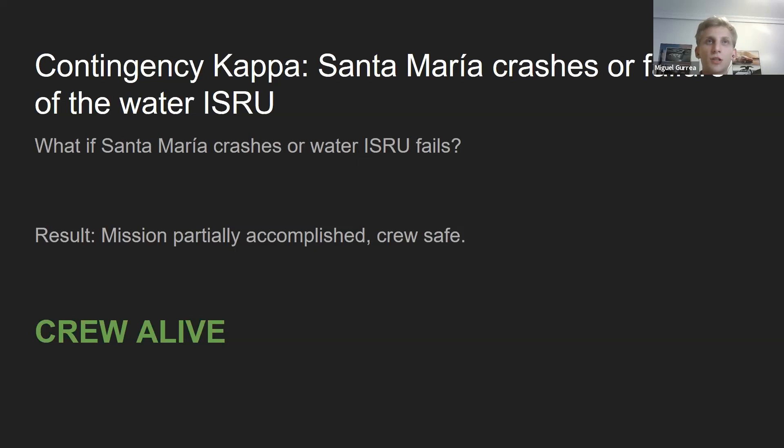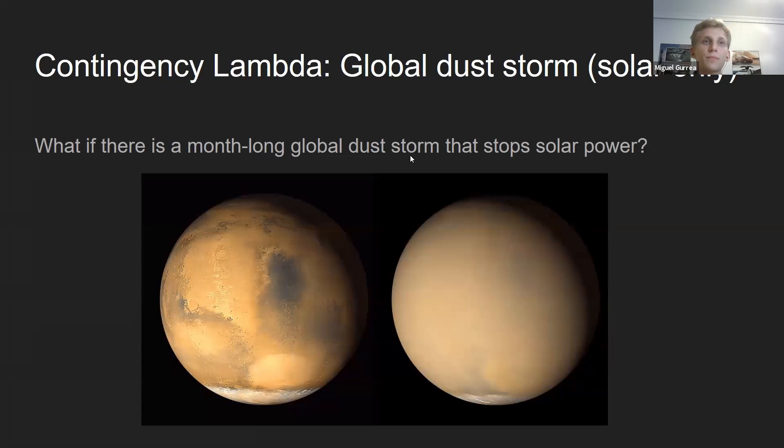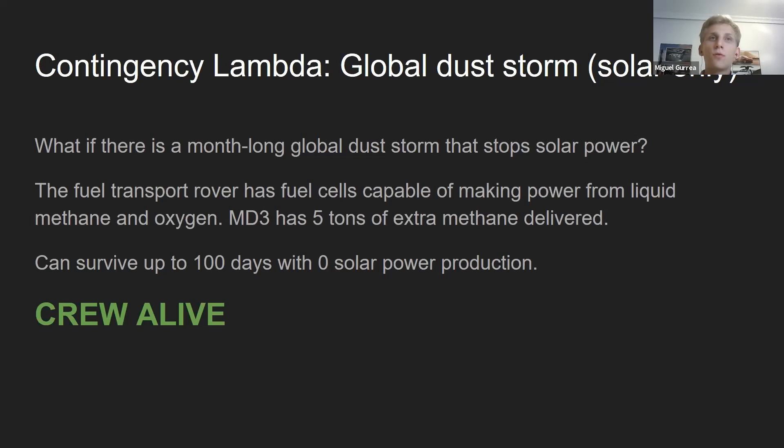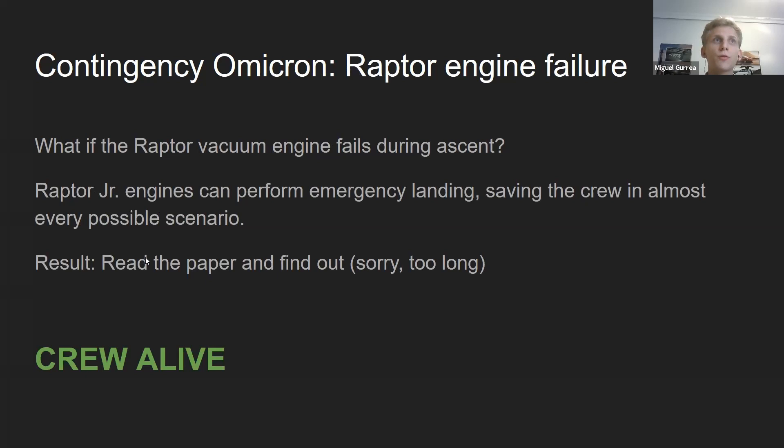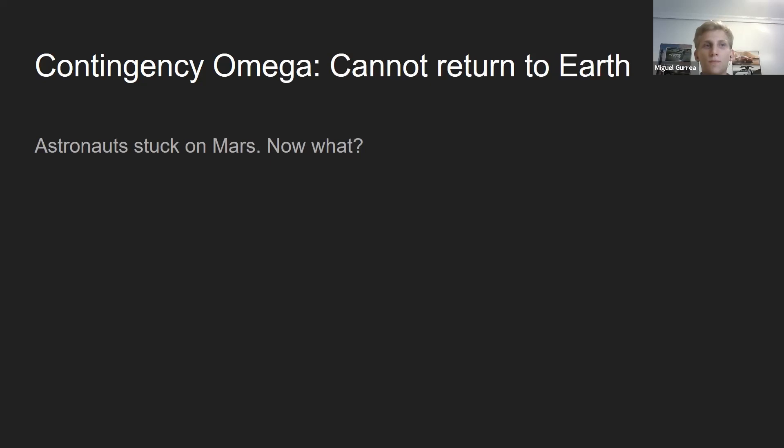What if there's a global dust storm? Will they be able to survive if they only rely on solar panels? There's extra Methalox fuel for them when they arrive. The fuel transport rover has fuel cells capable of producing electricity, connected to the cargo ship — essentially a huge battery, which allows for 100 days with zero solar panel production. What if the Raptor vacuum engine fails during ascent? In most cases, the Raptor Junior could perform an emergency landing. The crew would be safe in most scenarios, but this is extremely unlikely.